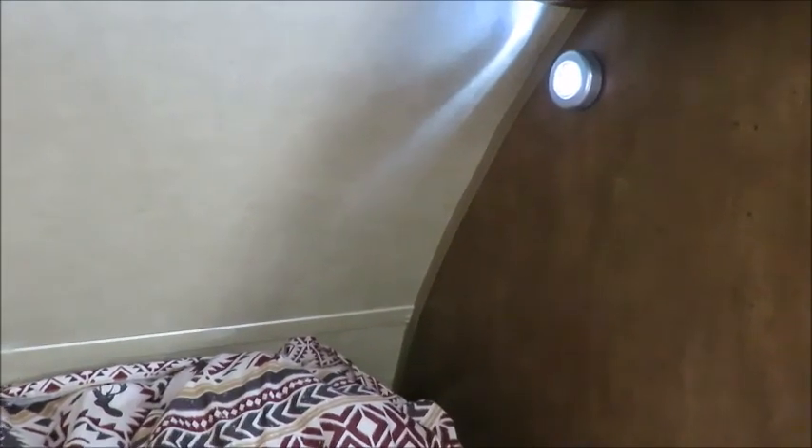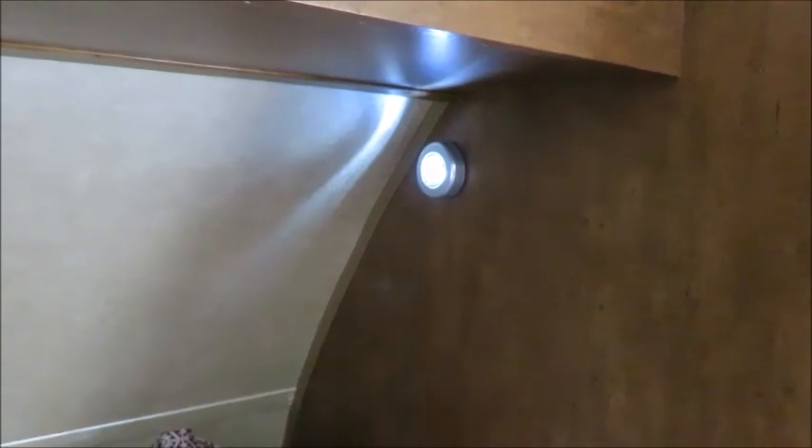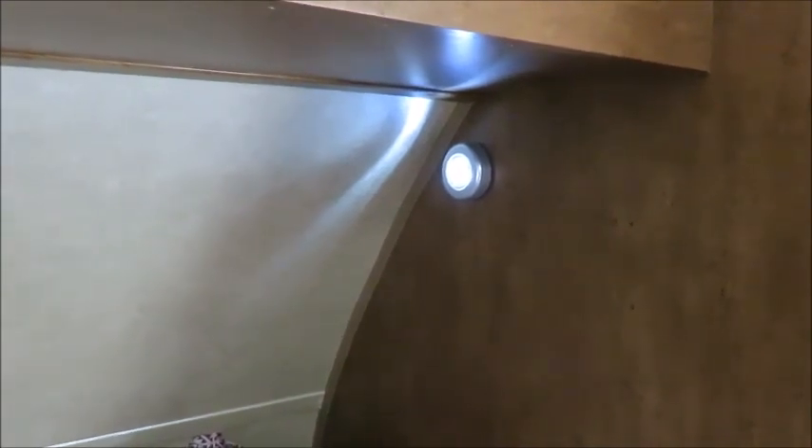We've also installed these small stick-on lights — they're battery powered. We've installed them by the bed so we don't have to climb out of bed and search for the light switch at night, because we don't have a light switch right there. These provide a source of light, they're very cheap to buy, they stick right on the wall, and they're handy to have over the bed.